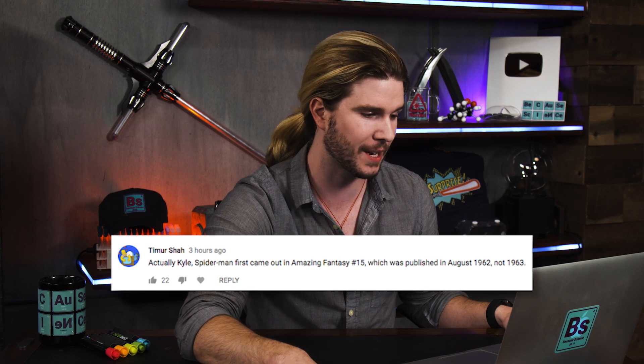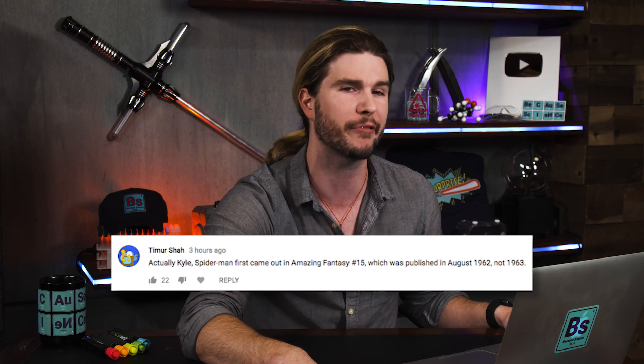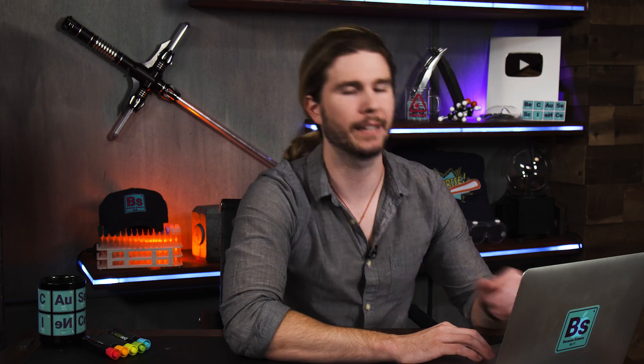Our next correction comes from Timur Shah, who says: Spider-Man first came out in Amazing Fantasy number 15, published in August 1962, not 1963 as I said. I even clicked on the Wikipedia page — what was I thinking? I was mistaken. I used the first Spider-Man comic in 1963 as my starting point instead of Spider-Man's first appearance, which was in 1962. And one of those comics from 1962 sold for $450,000. That is more money than Peter Parker ever made.